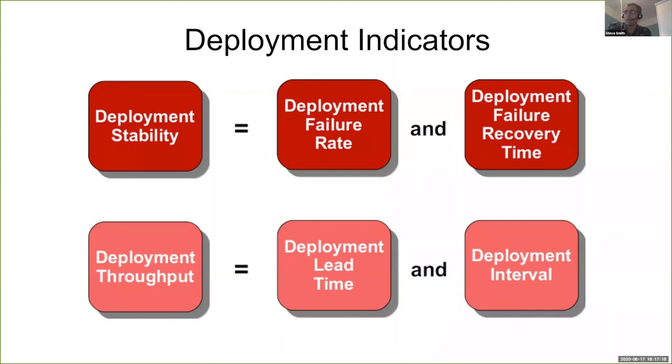If we take those metrics for change failure rate, failure recovery time, lead time, and frequency, and measure them at the same rate using the same visualizations, we can create what I call indicators — visualizations that show emergent trends and interactions in a problem domain. Back in 2015, I had the idea of applying these measures to production deployments: looking at deployment failure rate and deployment failure recovery time together, and deployment lead time and deployment interval together. It's really important to look at these metrics together because one alone can be quite misleading. A deployment failure rate of 1% sounds fine, but if your failure recovery time is five days, you have the potential to lose a lot of money.